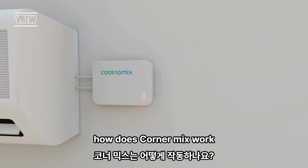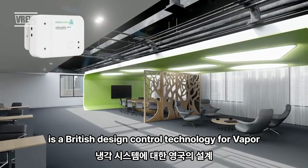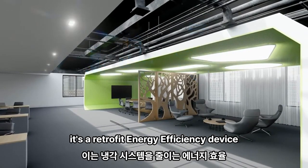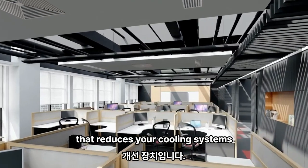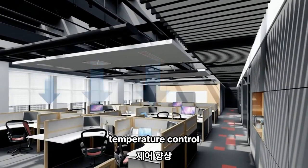How does Coolnomics work? Coolnomics is a British design control technology for vapour compression cooling systems. It's a retrofit energy efficiency device that reduces your cooling system's energy use, carbon emissions, and improves temperature control.